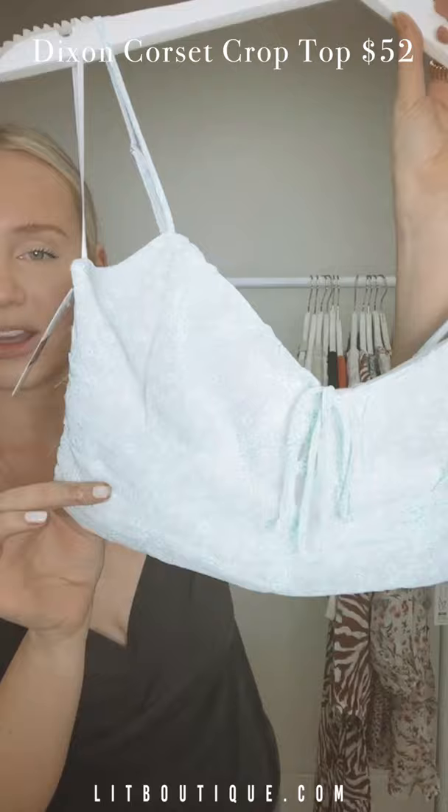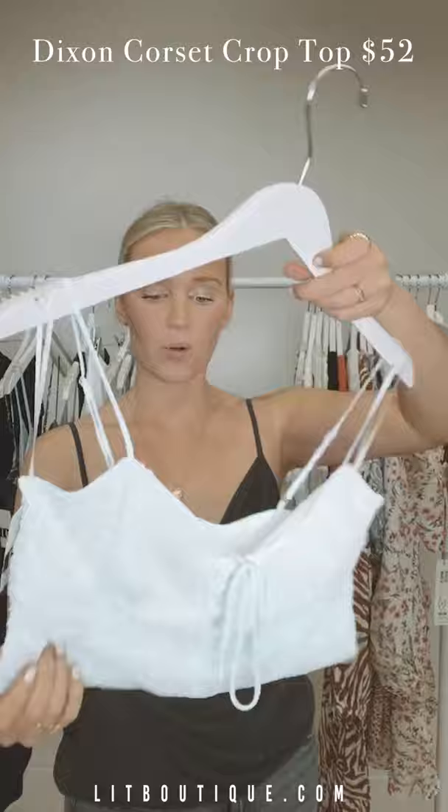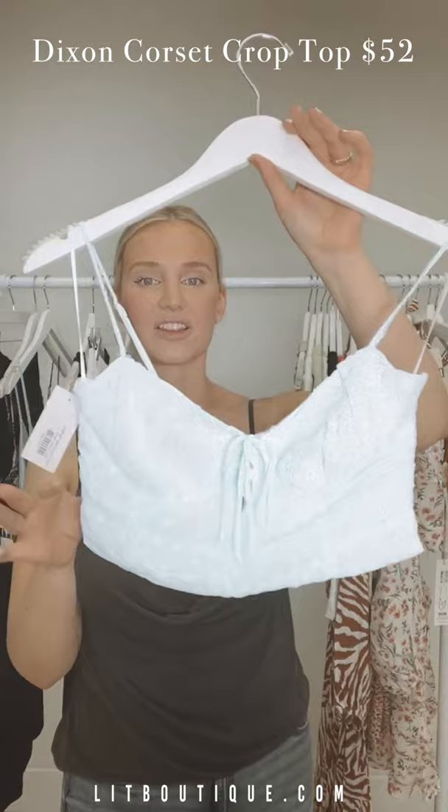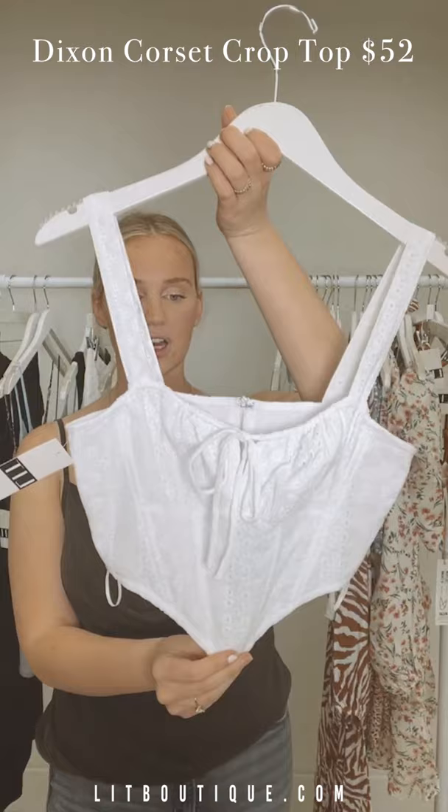Next up, a stunning little crop top that ties in the front — you've been wanting more crop tops, so you ask, we deliver! It's white and blue — a really bright, nice Elsa blue. It ties in the front, has some stitching for light support, a zipper in the back, and adjustable straps. Super cute — I feel like this with white denim or white shorts would be so cute.